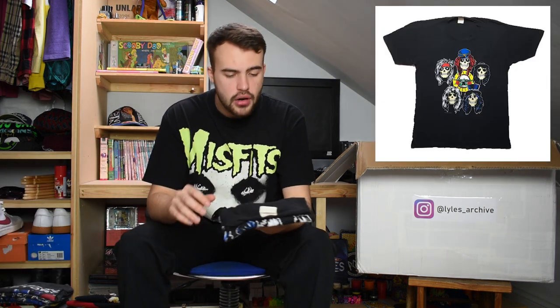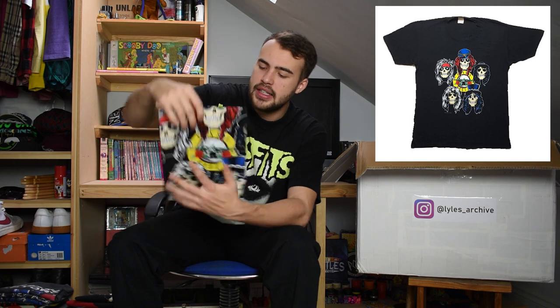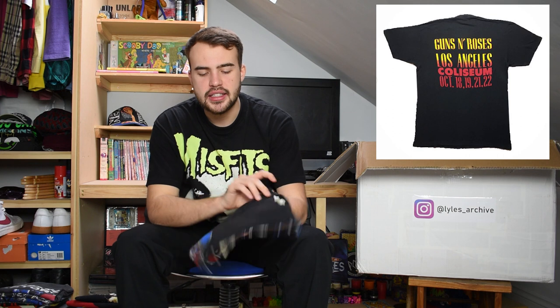Next up we have another Guns N' Roses t-shirt, slightly earlier at 1989. Extra large 100% cotton tag - it has a graphic of all the band members as skeletons with their hair, all looking good around the Guns N' Roses logo in the middle. I believe this was at a coliseum somewhere. Just a great item. I'm sure the tour was fantastic as most Guns N' Roses tours have been.